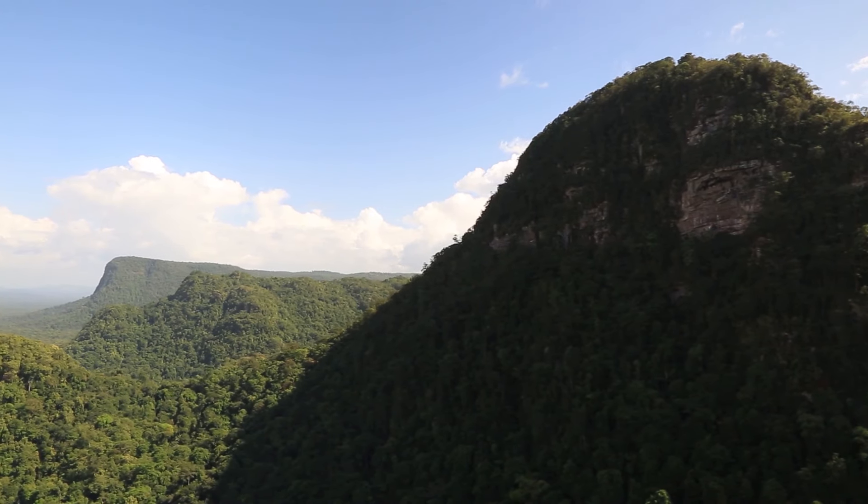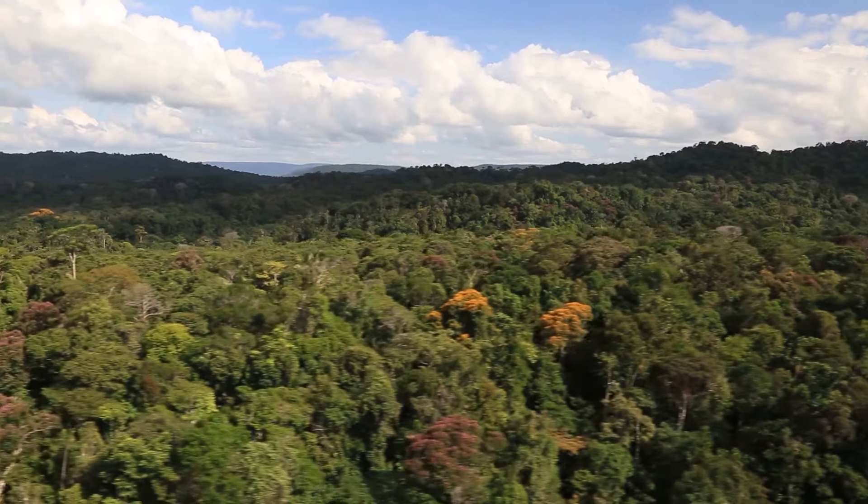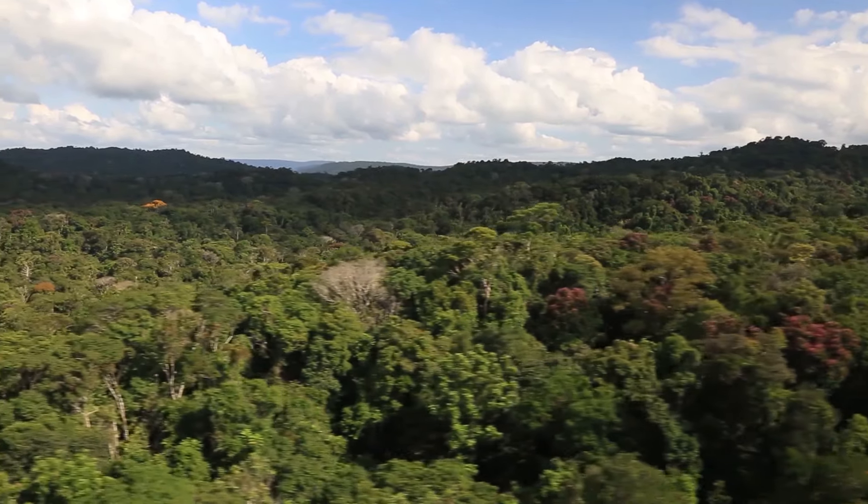With deforestation rates holding at less than 0.05%, Guyana is a unique story of hope in the face of an accelerating global environmental crisis.